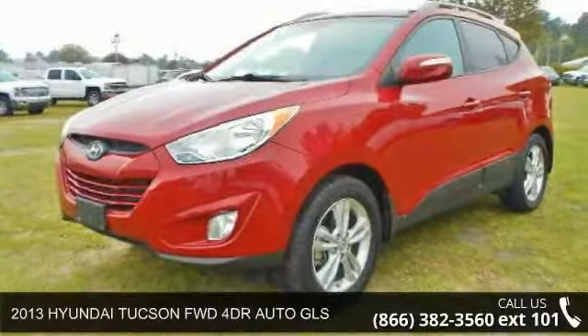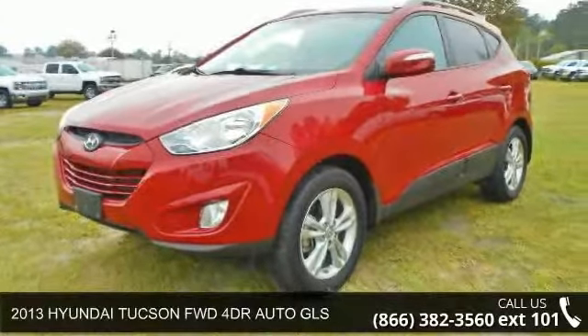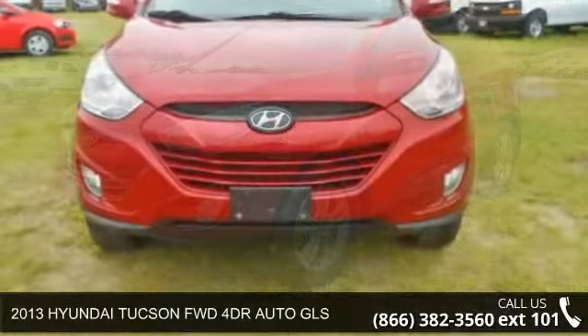Imagine yourself in this 2013 Hyundai Tucson. This may be the set of wheels you've been looking for.